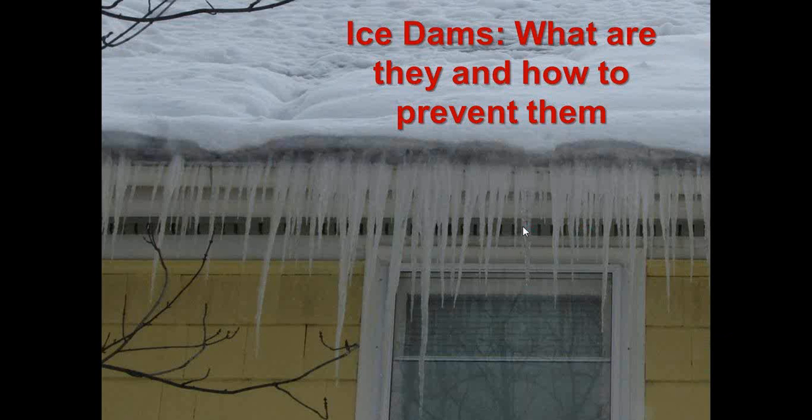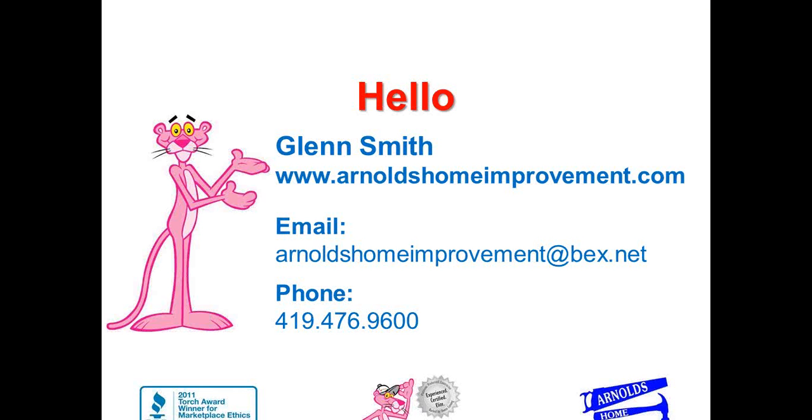Hello and welcome to the third installment of Arnold's Home Improvement's webinar series. Today we're going to tackle ice dams: what they are and how to prevent them. Here from Arnold's Home Improvement is Glenn Smith to take us through our presentation. Hi, my name is Glenn Smith and I work for Arnold's Home Improvement. I am one of the many roofing experts we have here, with personally 27 years of roofing experience, so I've seen a little bit of everything.